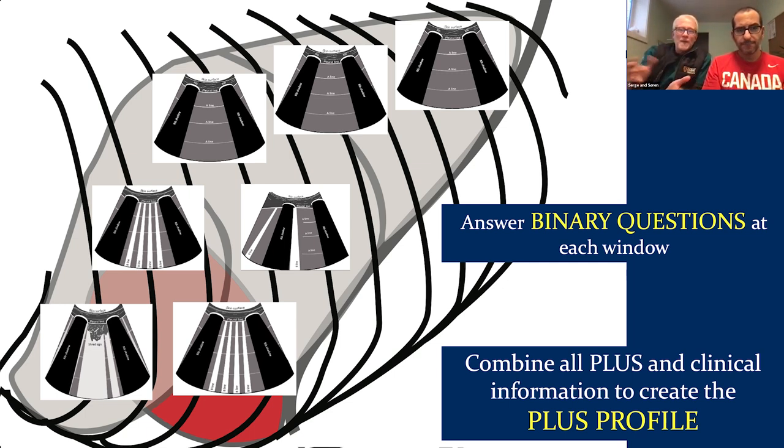You also have to look at the pleural space to consider whether you have pleural effusion — as that could mean atelectasis rather than true parenchymal disease. In this example, if I have lung sliding in all images, we're building a comprehensive picture of what's happening throughout the entire lung surface to guide diagnosis and management.